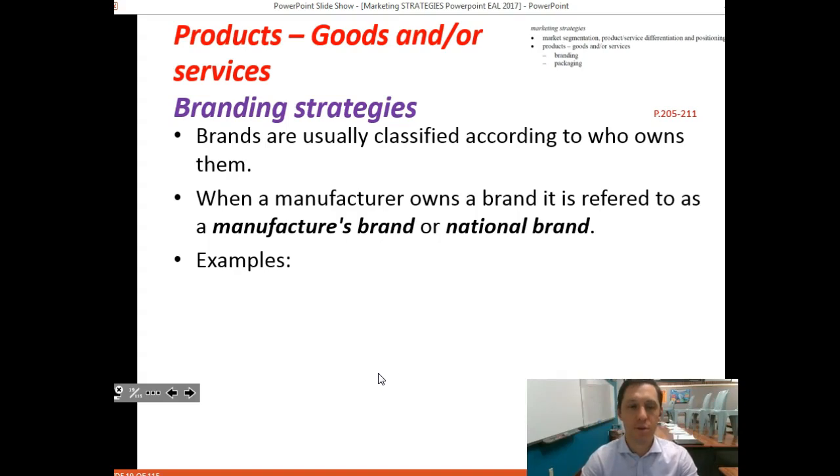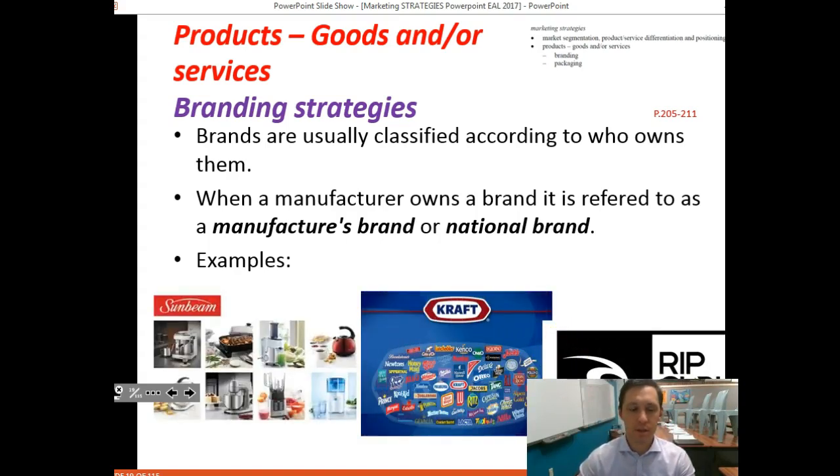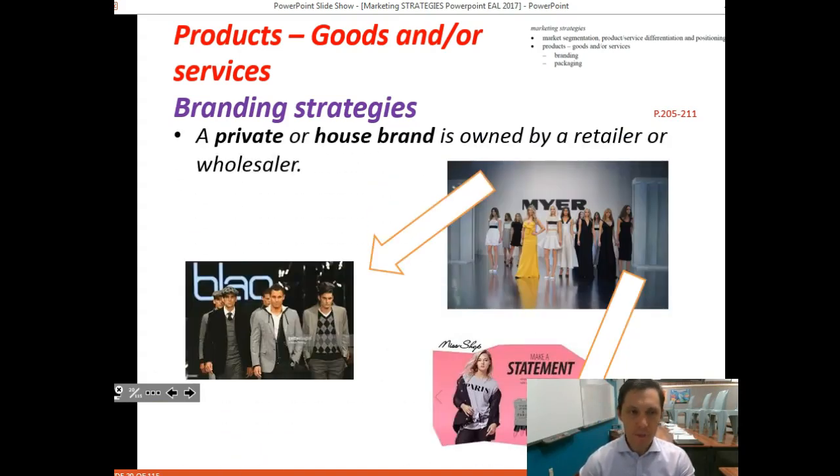In terms of branding strategies, brands are usually classified according to who owns them. When a manufacturer owns a brand, it's referred to as a manufacturer's brand or national brand. Examples on screen include Sunbeam, Kraft, and Rip Curl — these are manufacturer's brands, otherwise known as national brands.